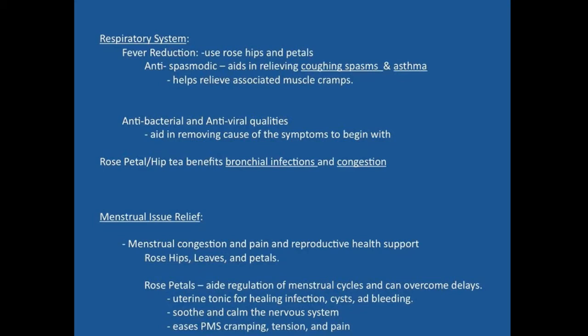Rose petal and rose hip tea can help bronchial infections as well as congestion. It's also helpful for menstrual cramps and reproductive health. The rose hips, leaves, and petals are indicated here — rose petals can aid in the regulation of menstrual cycles and can overcome delays in the menstrual cycle, functioning as a kind of modulator that helps upregulate and moderate physiological activity. It functions as a uterine tonic for healing infection, cysts, or bleeding, and eases premenstrual syndrome, cramping, tension, and pain.